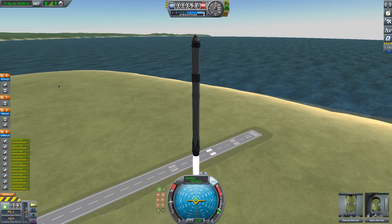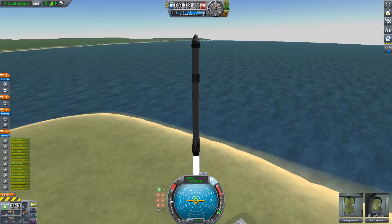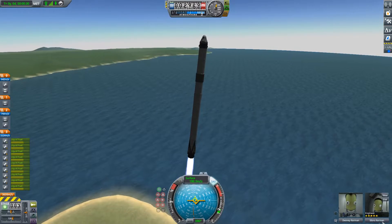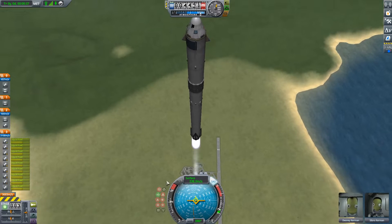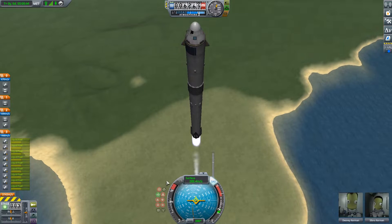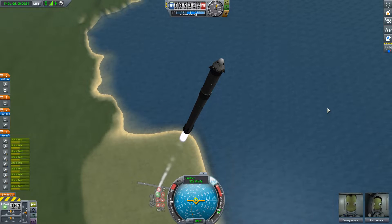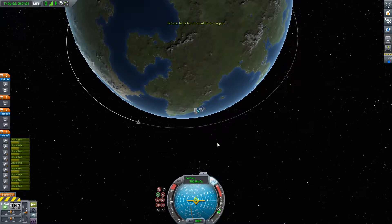Vehicle is pitching downrange. For those of you just joining us, you are watching a live view of the Falcon 9 rocket as it ascends through the atmosphere carrying the SpaceX Dragon 2 capsule to orbit.